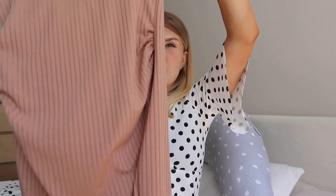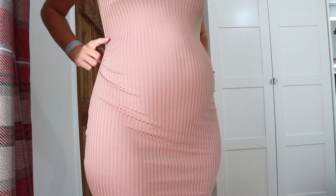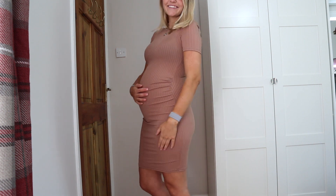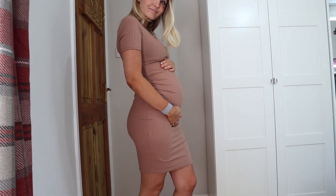Next up is this maternity basic rib bodycon dress. It has ruching on the side that makes it perfect for a bump. I got this in a size 8 but I think I should have got a size 10 — the arms are a little bit tight. The price point is really good; it was £10.50 in the sale. It is figure-hugging and flattering for spring and summer, though it's a tiny bit see-through. I'll definitely be keeping it but sizing up to a 10.